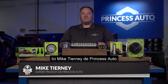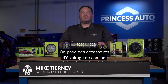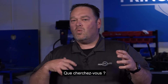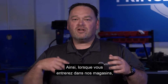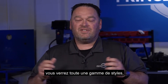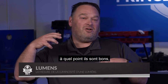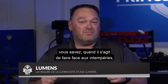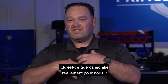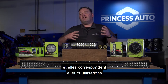What's up guys, Mike Tierney here with Princess Auto. Welcome to Tech Tips with Mike T. We're talking about accessory truck lighting. The market has a ton of different lights — different styles, lengths, sizes, different lumens, and varying levels of weather protection. Let's break down some of the lights and their uses.